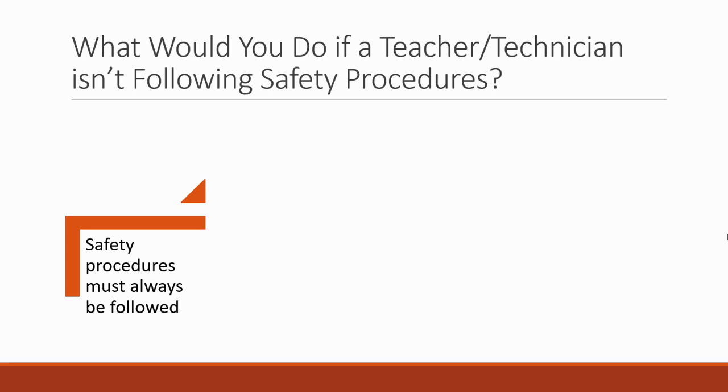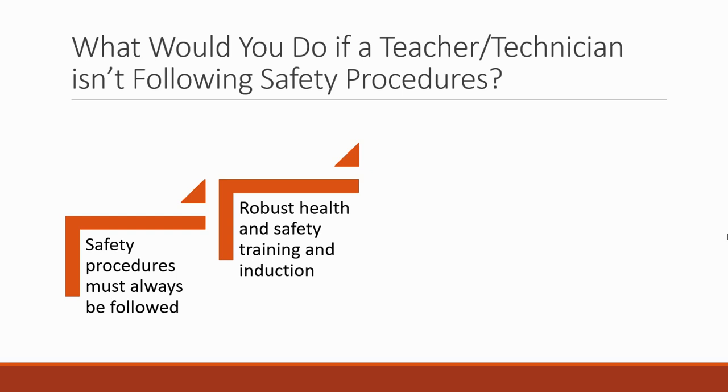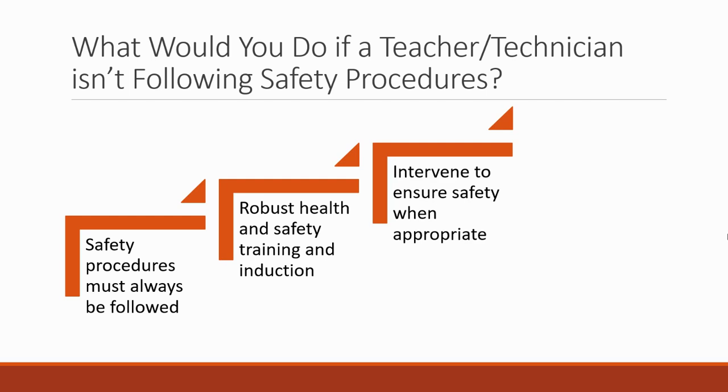There's no negotiation in that. You're going to ensure that safety procedures are followed. In your department, there'll be robust health and safety training and an induction program for any new staff to ensure that everyone knows exactly what the safety procedures are. You would then intervene to ensure safety when appropriate. If you saw something that was unsafe, you couldn't just allow that to happen without it being challenged and corrected. You are partly responsible for health and safety, along with everybody else involved in running practical science, and you take that responsibility very seriously.